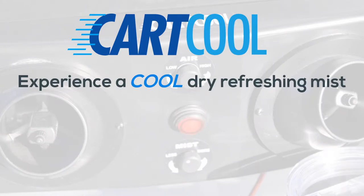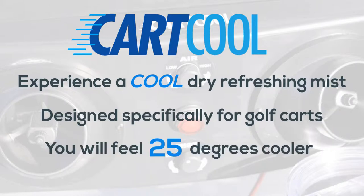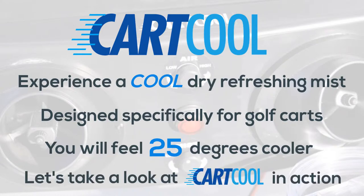Cart Cool provides a cool, dry, refreshing mist. It uses the scientifically proven theories of evaporation cooling and thermal dynamics to remove the heat out of the air, leaving a cool, refreshing temperature behind.